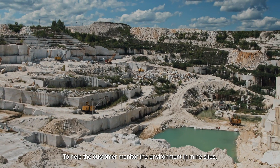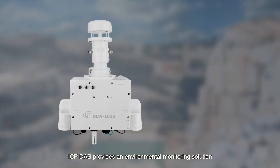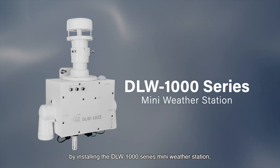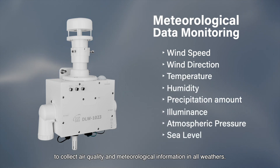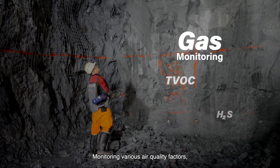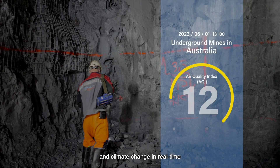To help customers monitor the environment in mine sites, ICP-DOS provides an environmental monitoring solution by installing the DLW 1000 series mini weather station to collect air quality and meteorological information in all weathers, monitoring various air quality factors and climate changes in real time.